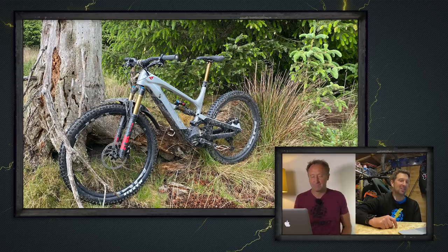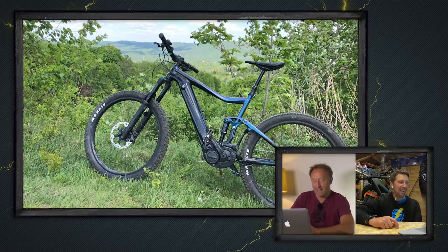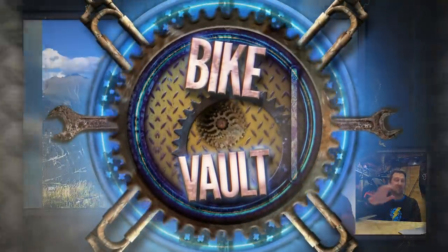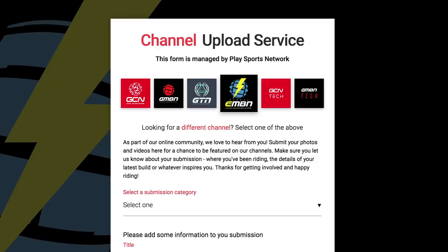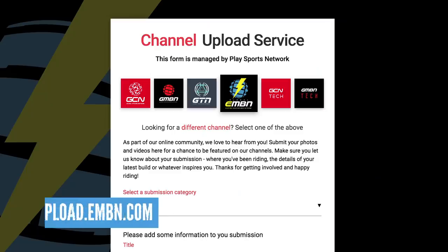It's time for Bike of the Week. There are some pretty strong entries this week. What about Libor and his trusty Kenevo? Nice bike, stunning location, great shot — that's the one that takes it. But keep those shots coming in to EMBN using the upload service — it could be you taking Bike of the Week.